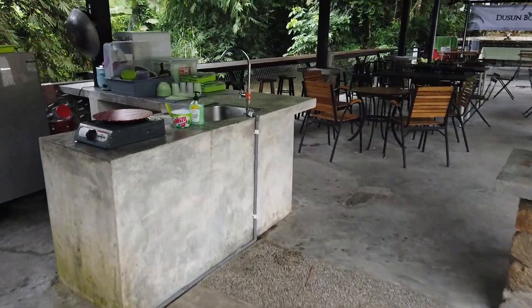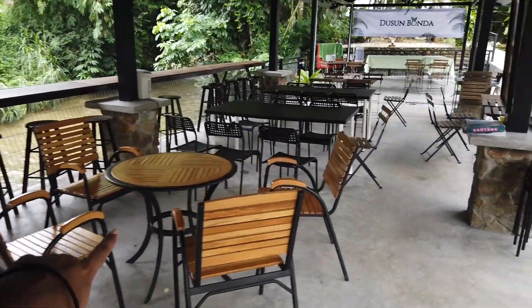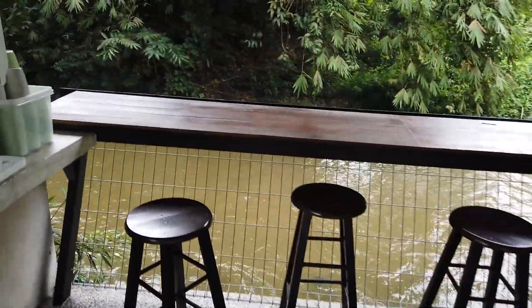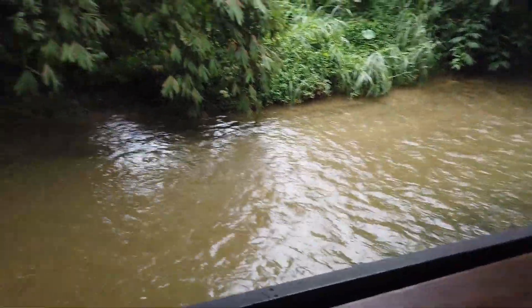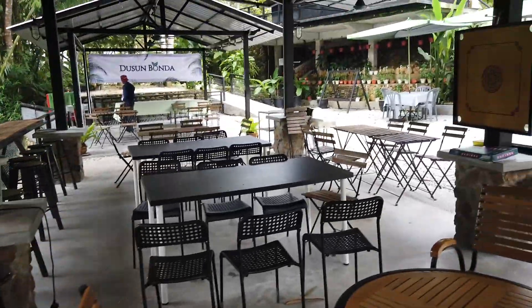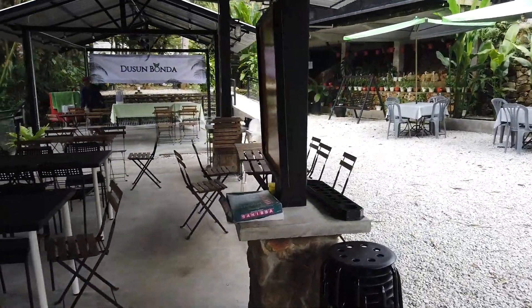Dekat sini dia ada tempat makan. Ada boleh tempat makan, dan tepi dia ada sungai. Sambil duduk sini boleh makan sambil ada view sungai. Yang Dusun Bonda ni, package dia orang sediakan hanya breakfast sahaja.